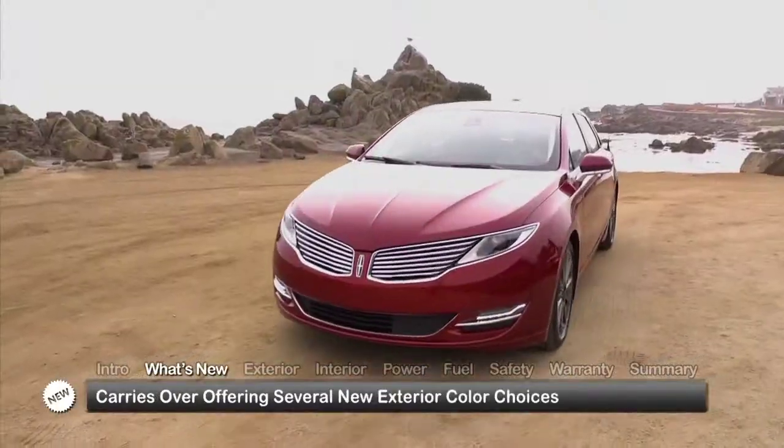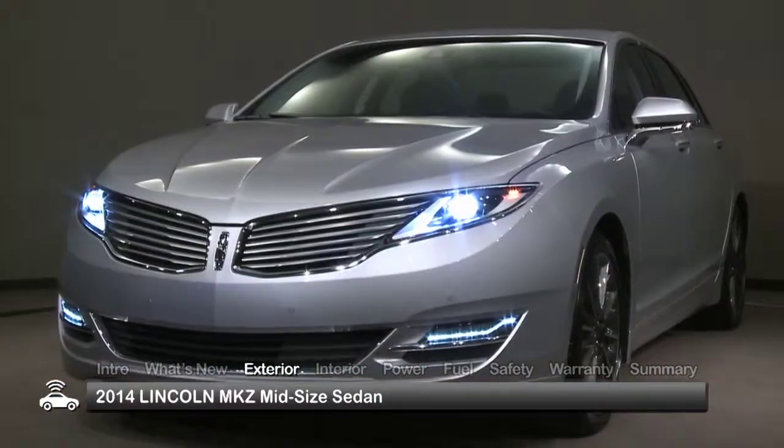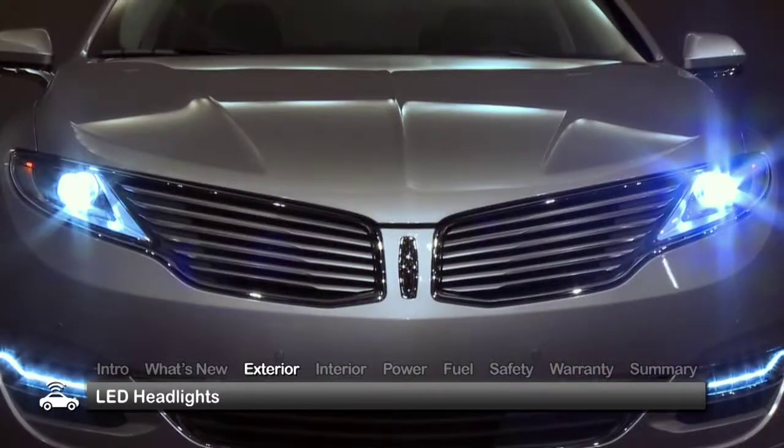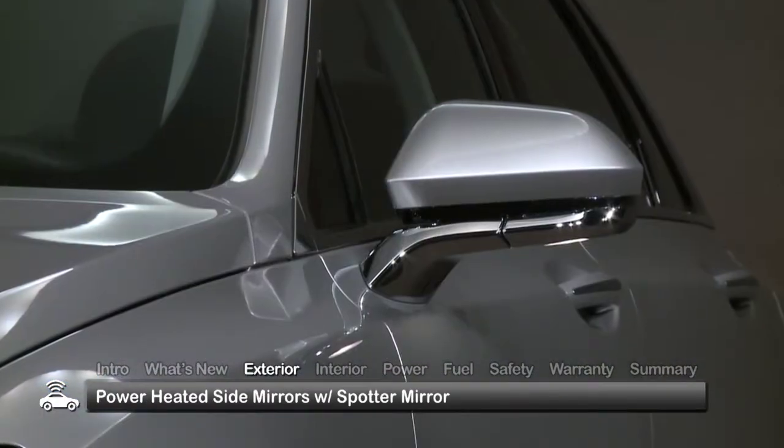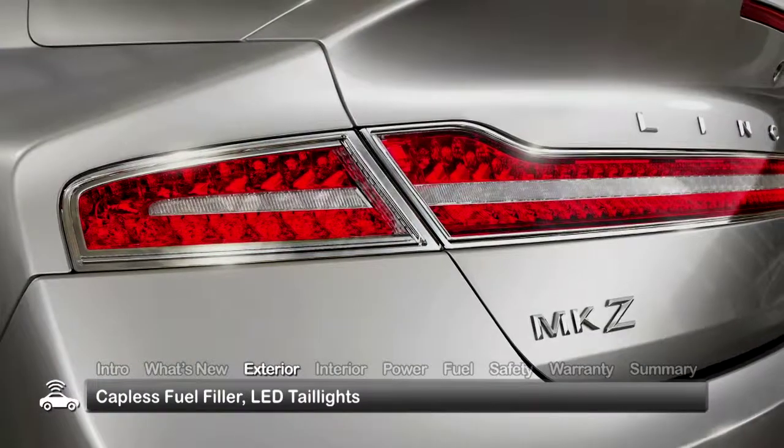For 2014, the MKZ mostly carries over, offering several new exterior color choices. Standard exterior equipment includes LED headlights, power-heated side mirrors that incorporate a convex blind-spot mirror, a capless fuel filler, and LED tail lights.